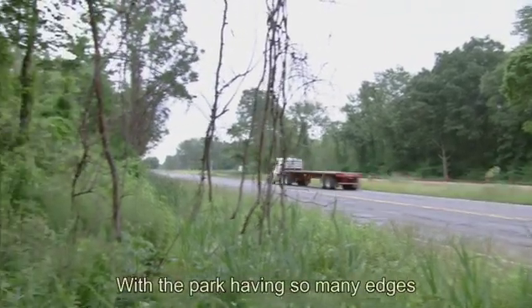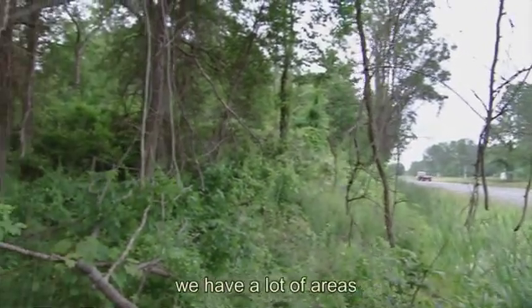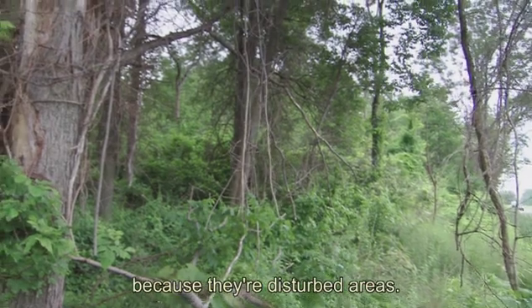With the park having so many edges with railroads and roads, we have a lot of areas that are really easily infested because they're disturbed areas.